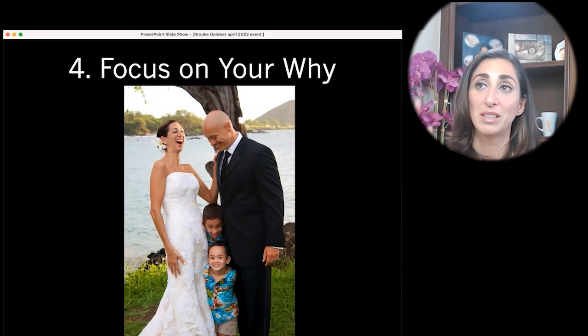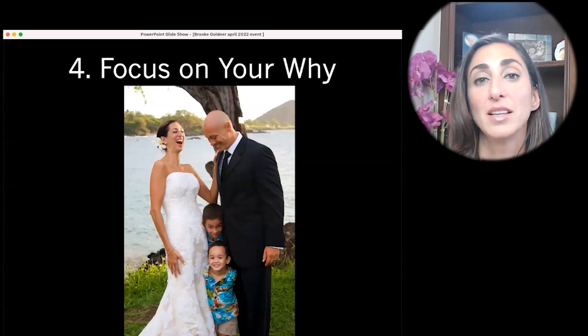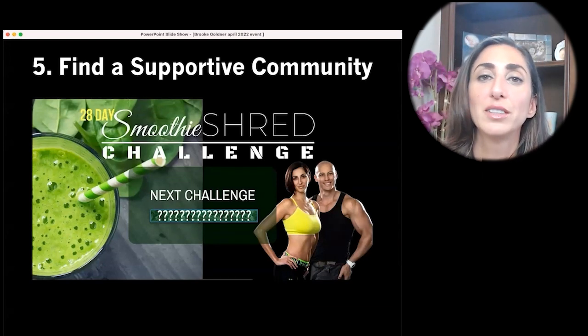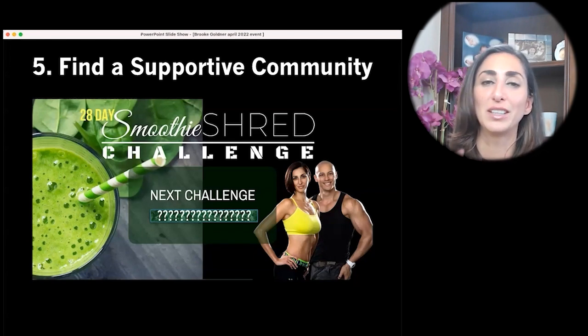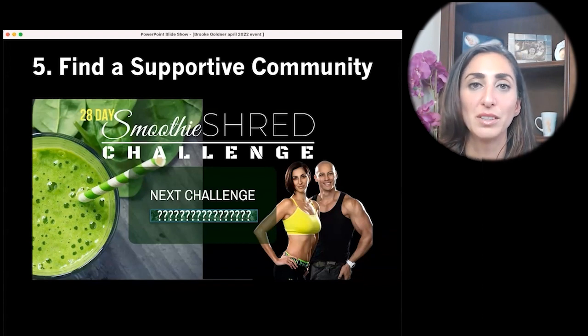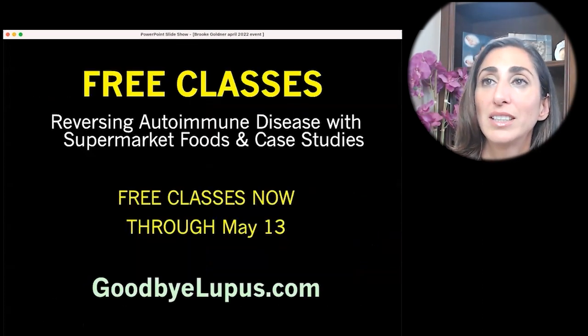Figure out what your why is, turn it into pictures, and put it front and center so you can give yourself everything you truly want rather than whatever you're craving in the moment. Also find a supportive community — I showed you our Smoothie Shred community, but there are plant-based groups online too. It can feel weird to other people who have known you forever if you're suddenly drinking a green smoothie instead of a beer. My husband always teaches that environment will always win, so if you don't have a supportive community, you'll eventually start doing whatever your group is doing.